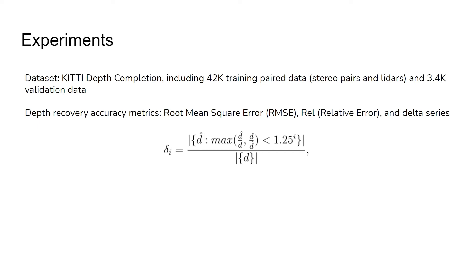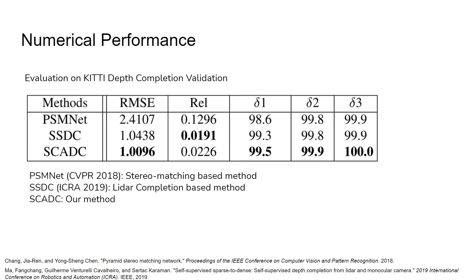For the experiments, we use the KITTI depth completion dataset and adopt widely used metrics: RMSE, REL, and the delta series. The delta series describes the portion of correctly estimated depth values within the tolerance. Lower values of RMSE and REL mean better estimation, and higher values of the delta series show better performance. Our SCADC outperforms the base units: PSMNet (stereo matching base method) and SSDC (LIDAR completion base method). Note that depth estimation errors from stereo matching are larger than depth completion, showing that generally LIDAR produces more accurate depth.